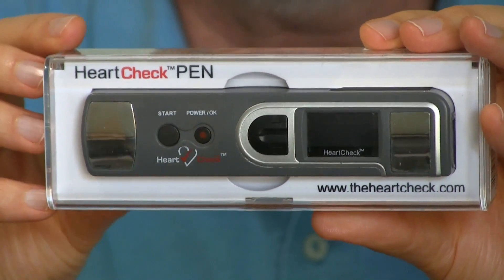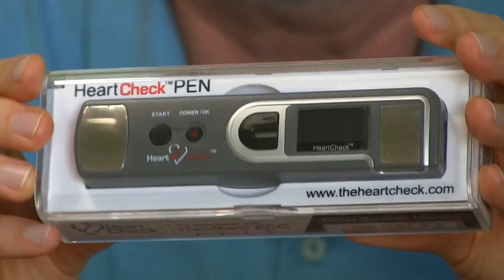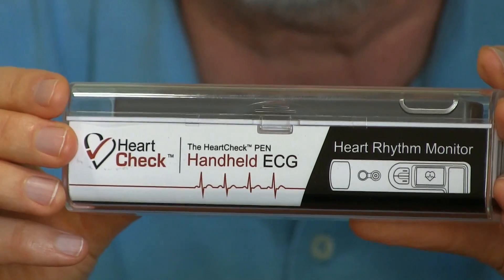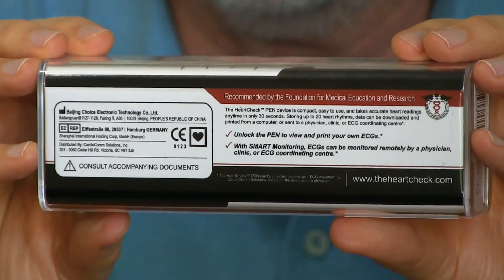This is pricey, about $260, but when you think about what it's doing — a version of what $1,000 machines at the doctor's office or in the ER can do for you — it's actually pretty good. It's also FDA approved, which is sort of an interesting story.